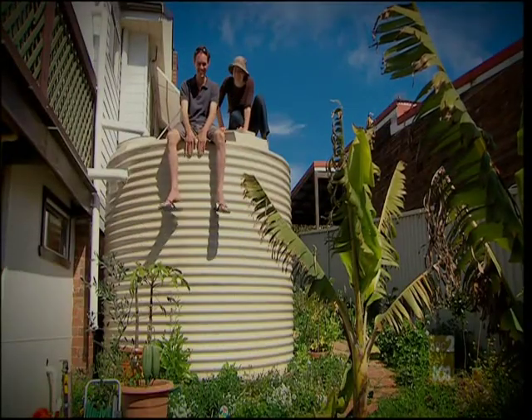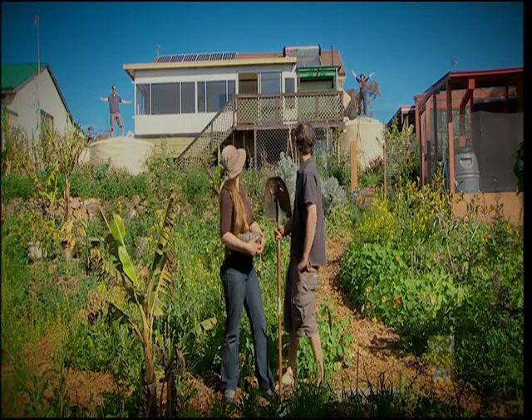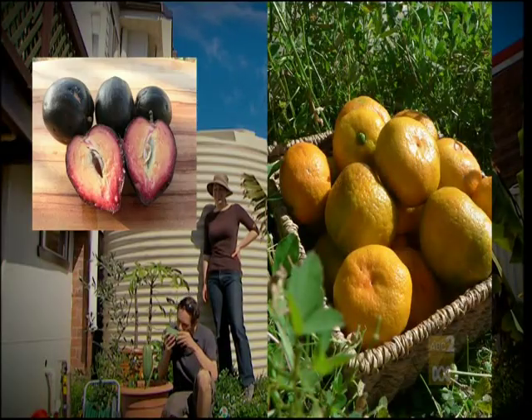We've got two of these rainwater tanks which water our garden and supply our washing machine. And then the grey water from the washing machine is recycled to feed the bananas and pawpaws.